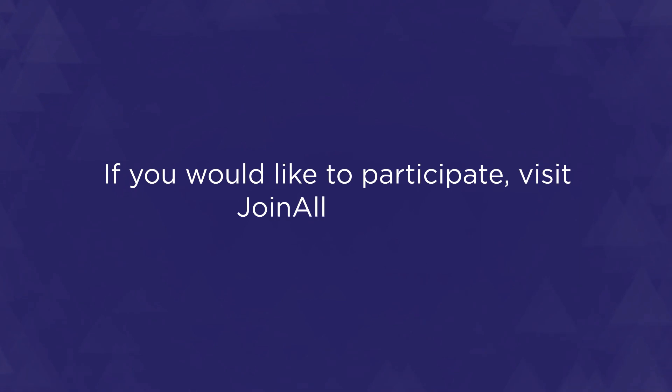If you would like to participate, visit joinallofus.org.